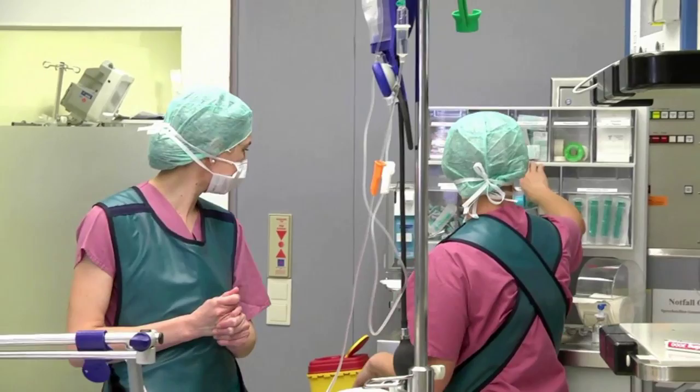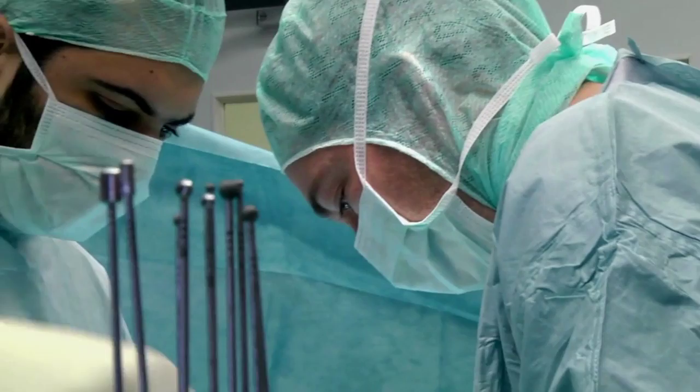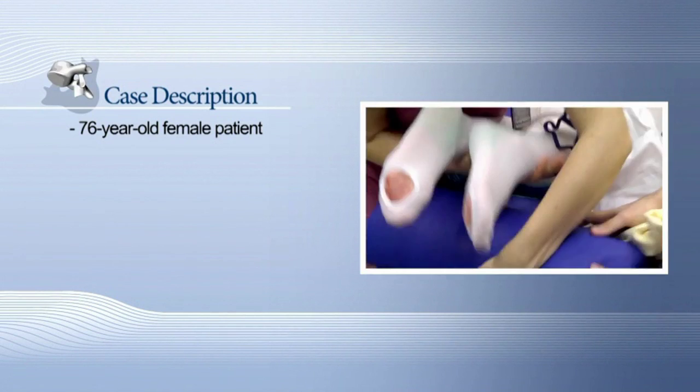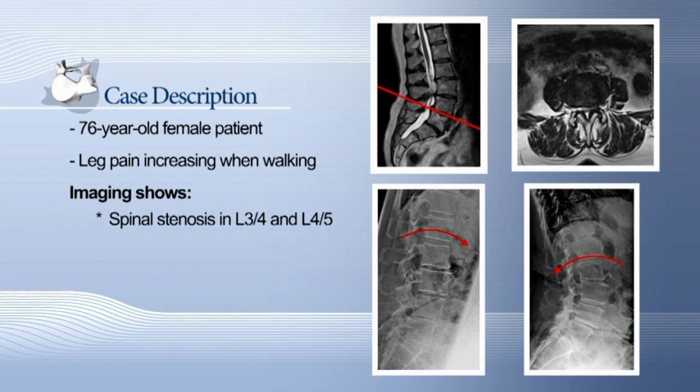A bilateral decompression with two slightly different techniques is demonstrated in this case of a two-level spinal stenosis. The 76-year-old female patient suffers from pain in her right leg, which increases when walking long distances. Radiological examination reveals a spinal stenosis L3-4 and L4-5, with a stable spondylolisthesis in L4-5, Meyerding grade 1.